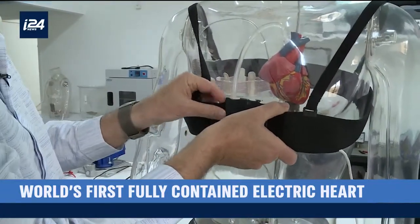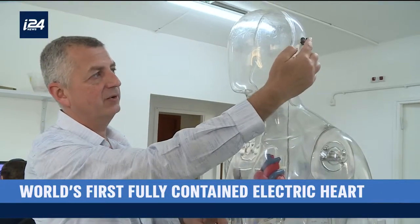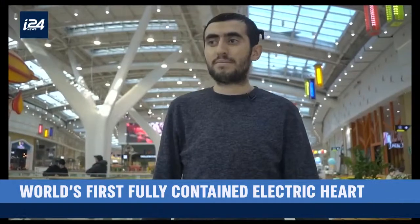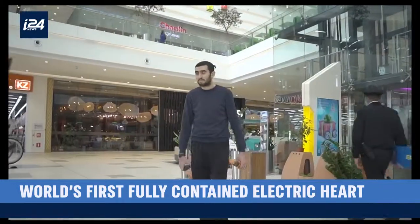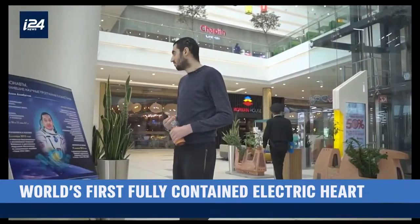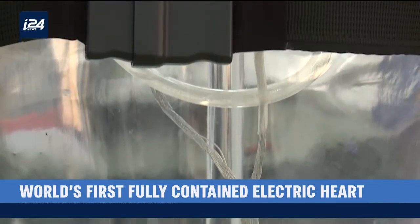Of course, there's still a backup option — a wire in the side of the skull that could be used to charge the heart, using the same connection used in cochlear implants and protected from infection the same way. Ismail is lucky: he has already found a donor and is scheduled to receive a new heart. But for millions of patients, a wireless machine might be their future.